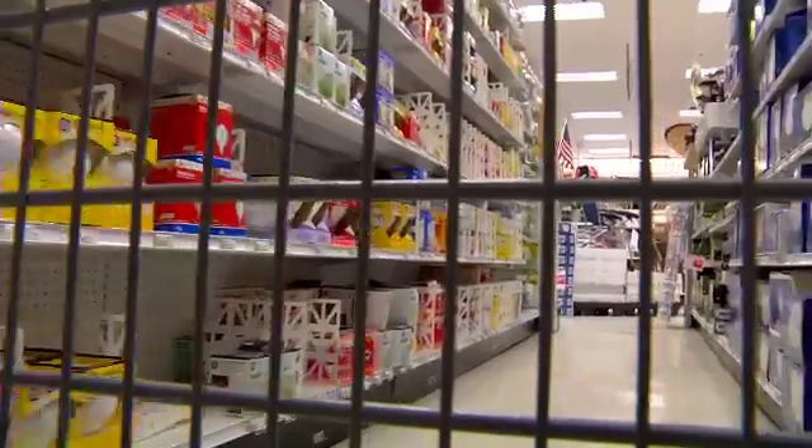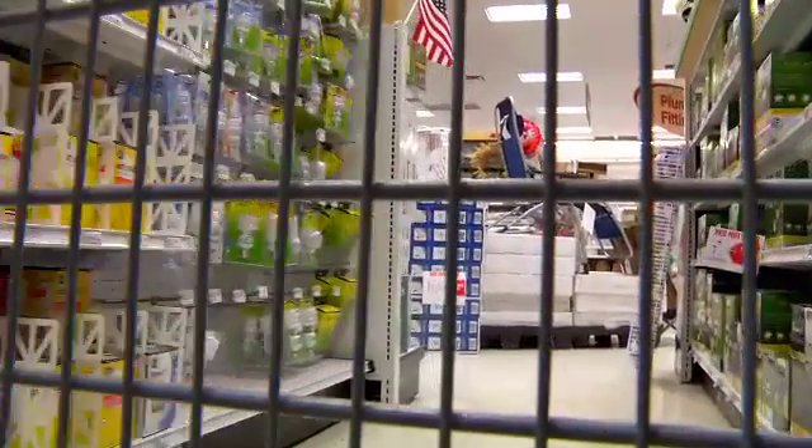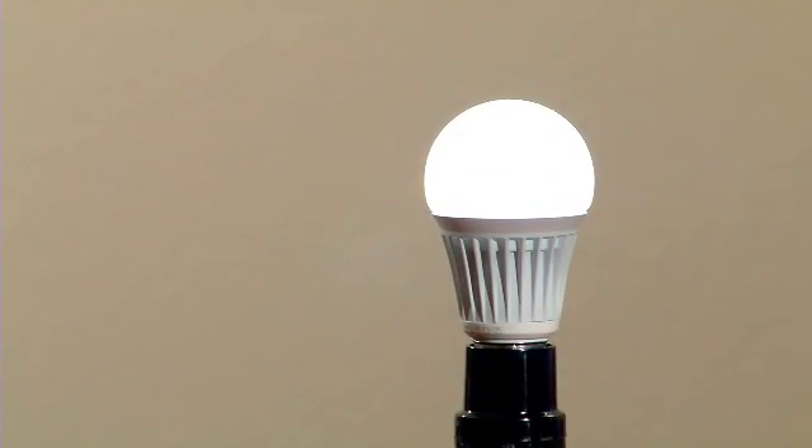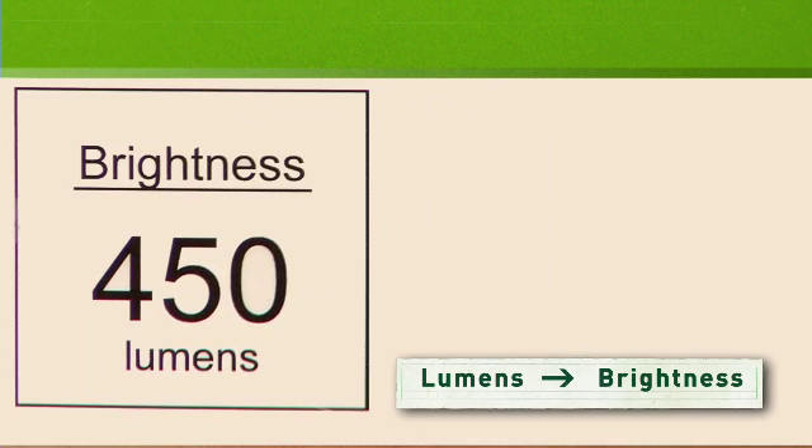So wouldn't it make more sense to buy bulbs based on how much light they provide? With lumens, you can do just that. Lumens are a measure of brightness, so if you know how many lumens you want, you'll buy just the right bulb for any spot in your home.